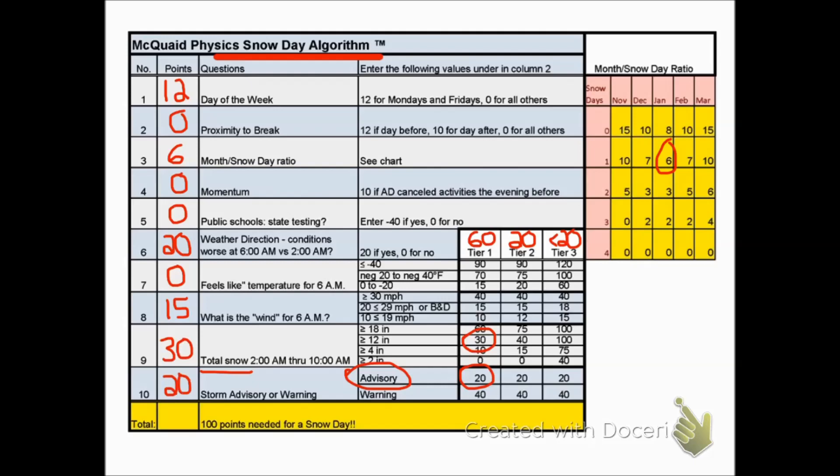When we add these points all up, we have 103 points — that means we will have a snow day. But think of how tenuous that is: if the day of the week had been a Wednesday or Thursday, we would have 12 points less and would not have achieved the snow day total — maybe just a two-hour delay.